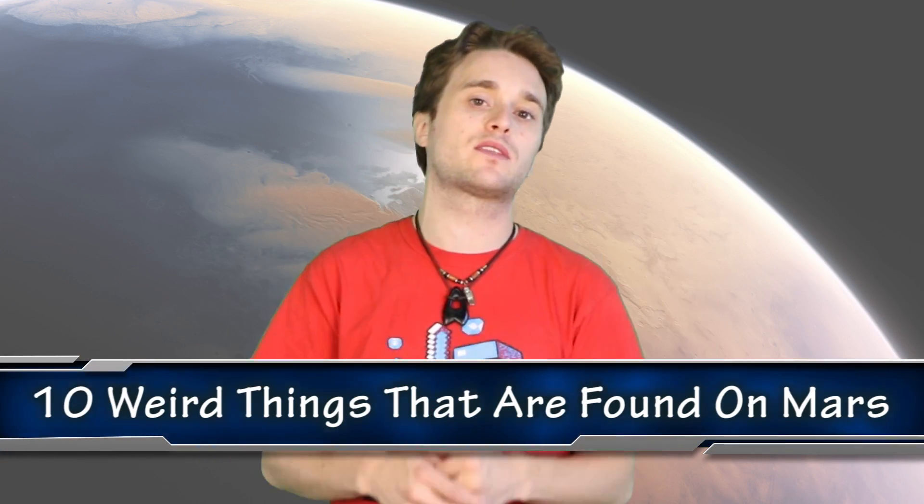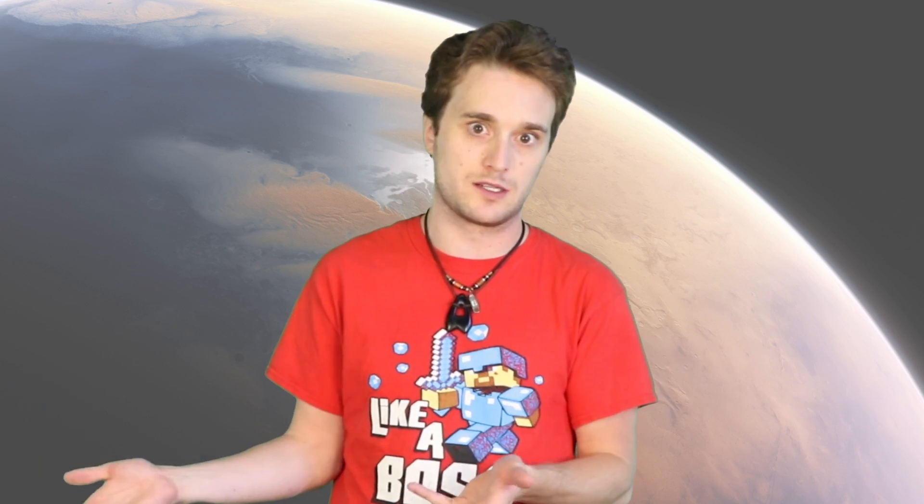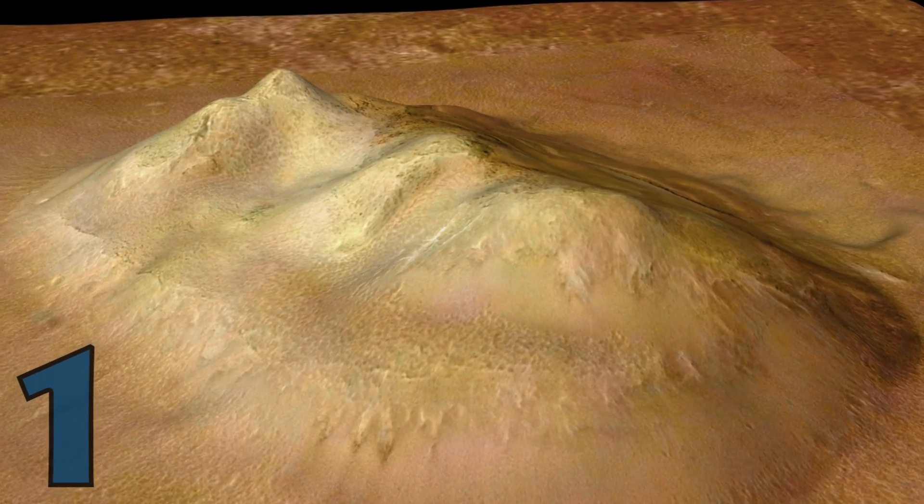Let's talk about the 10 weird things found on Mars, whether or not they're real or totally debunked. First, let's talk about the legendary Face on Mars. It's actually one of my favorites — it's a mountainous sort of region and a rock formation. It's not a real face, but it is in the Cydonia region.